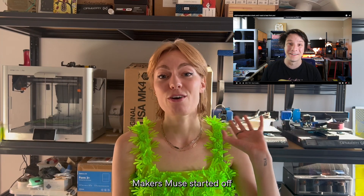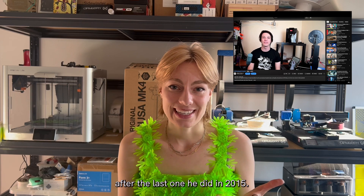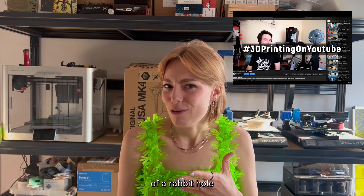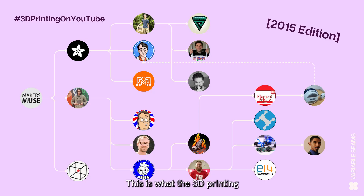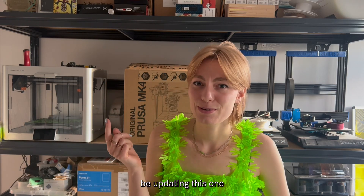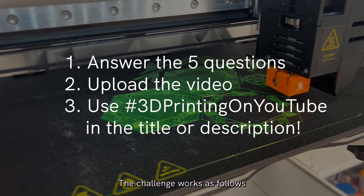Angus from Makers Muse started a new hashtag '3D Printing on YouTube' after the last one he did in 2015. I went down a rabbit hole to check out what kind of channels there were at that point. This is what the 3D printing landscape looked like back then, and I'm going to be updating this — this is the 2024 edition, and I'll probably upload it at some point.